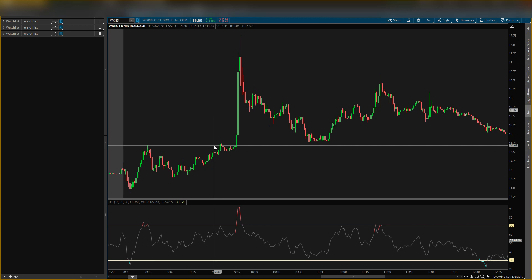I sent the Workhorse alert out at 9:17 AM — right here is when I sent it on my Discord. I told them I just bought some shares at $14.03, right here on this candle. My exit price was $15.27, which from the entry is around a 10% gain — that's kind of what I go for.